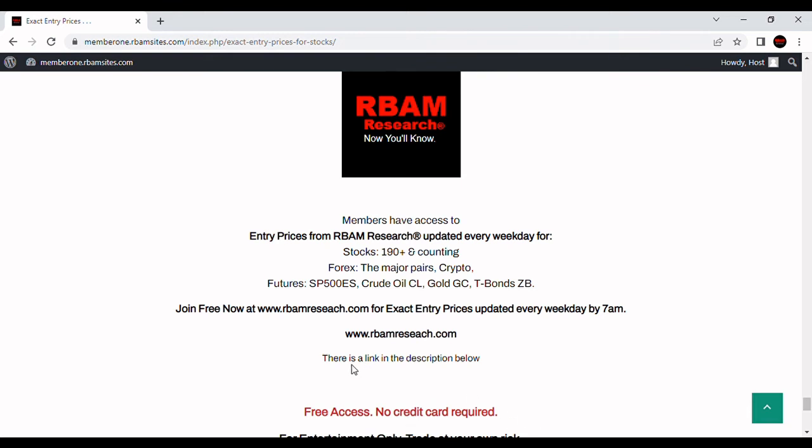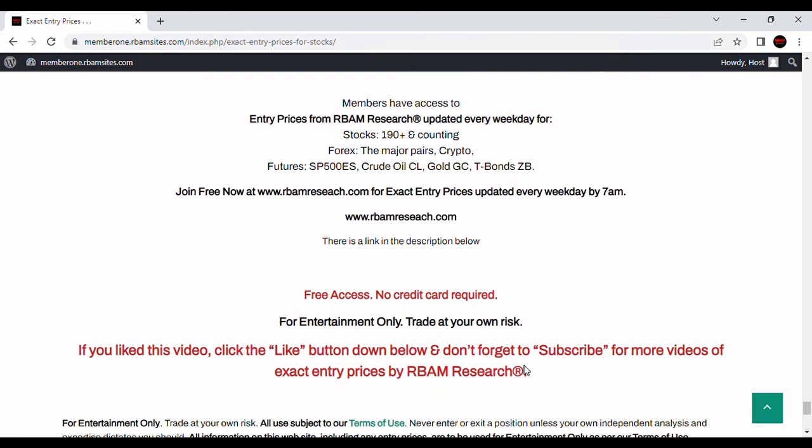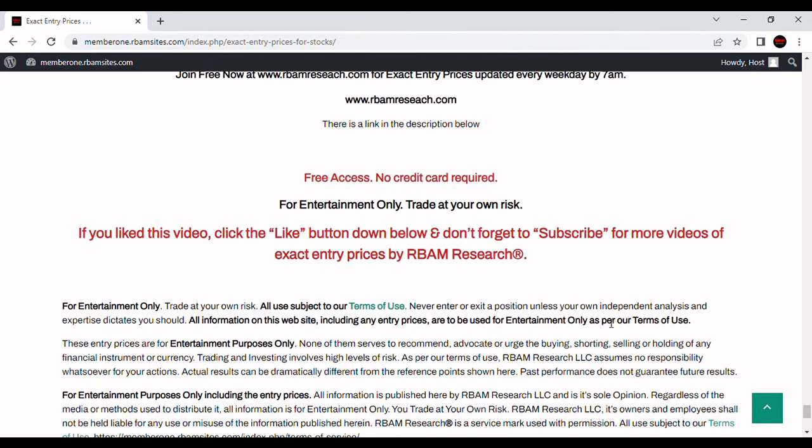There's a free trial period — no credit card required. Just go over there, put in your email address, and get instant access. Keep in mind, everything you've seen and heard here, including our entry prices and commentaries, is for entertainment purposes only. You trade at your own risk and should always do your own analysis. If you like this video, please click the like button and subscribe. If you have a stock symbol you'd like us to cover, put it in the comments below and we'll consider doing it.